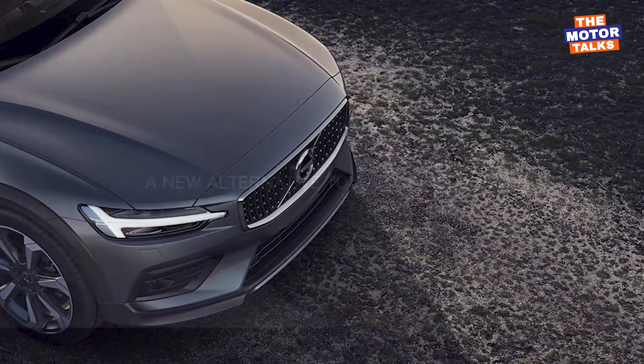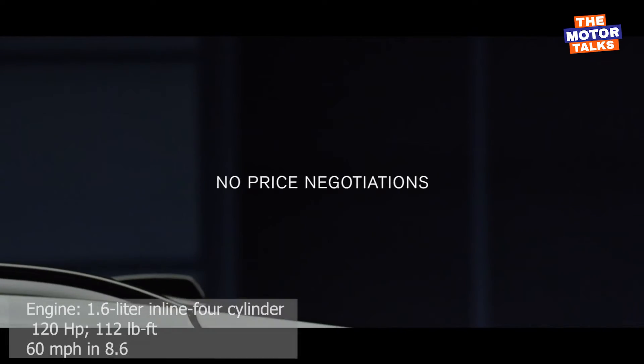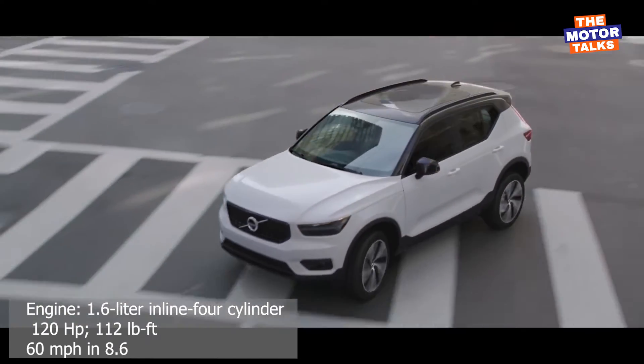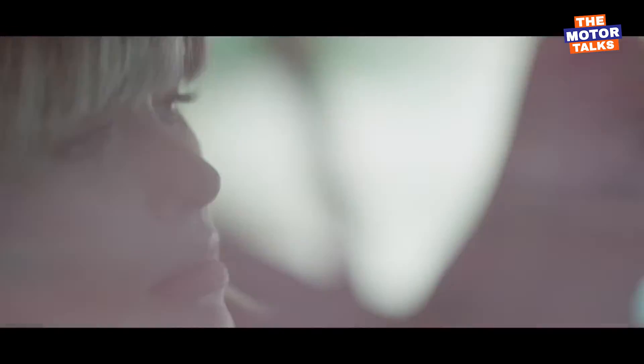Under the skin, the Cross Country is available with a turbocharged four-cylinder engine mated with an eight-speed automatic with manual shifting mode. This engine can generate 250 horsepower and 258 pound-feet of peak torque.